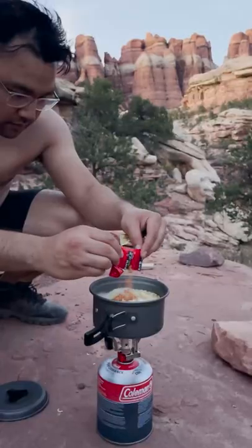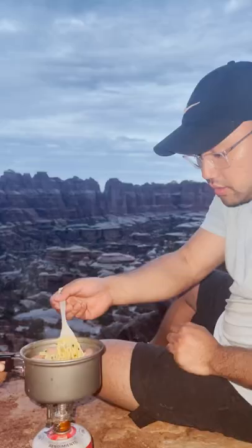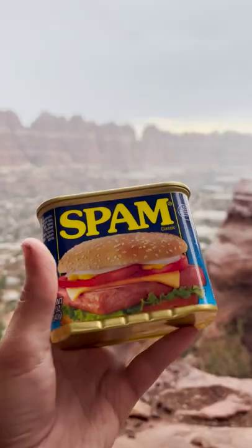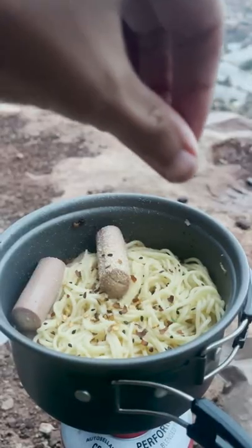Once we got into the desert we took food that was a bit lighter to carry, like ramen. We needed lots of salt so this was absolutely perfect. Adding a couple extra spices does wonders, and one day we even fried up some spam and boiled Vienna sausages in with the noodles.